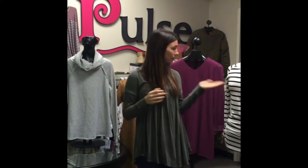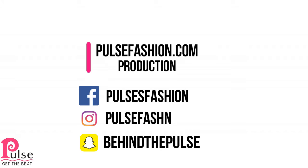These pieces will be linked in the comment section. And don't forget to check us out on PulseFashion.com. I'll see you next time.